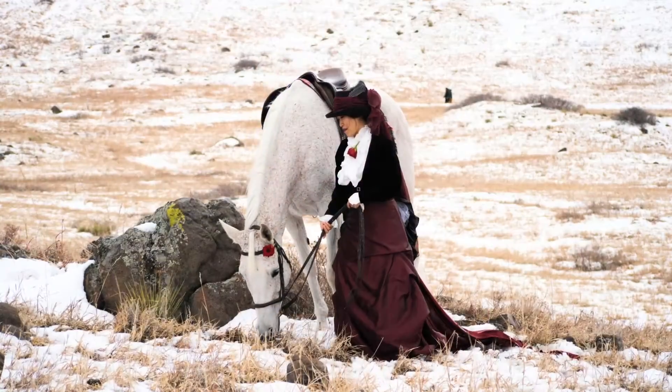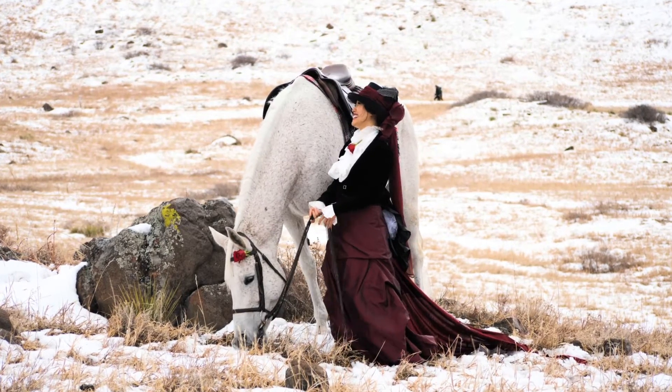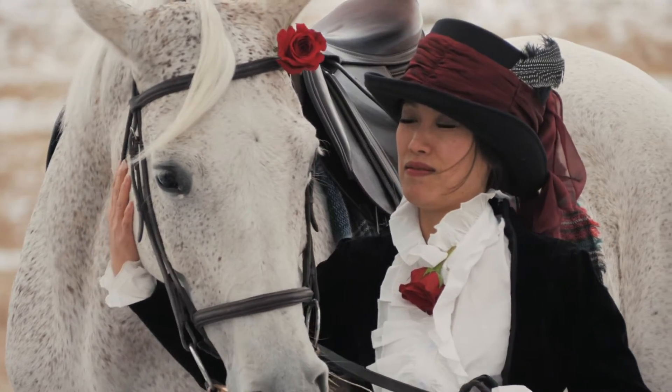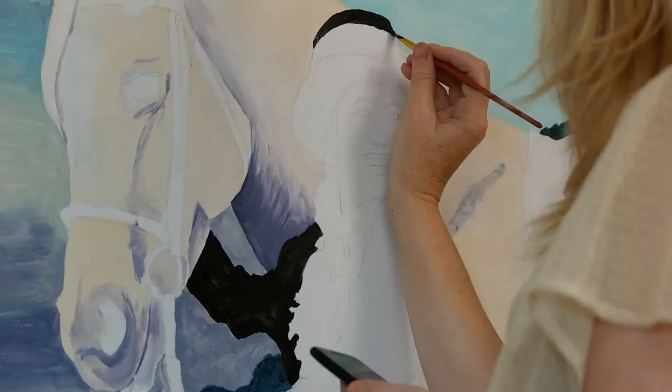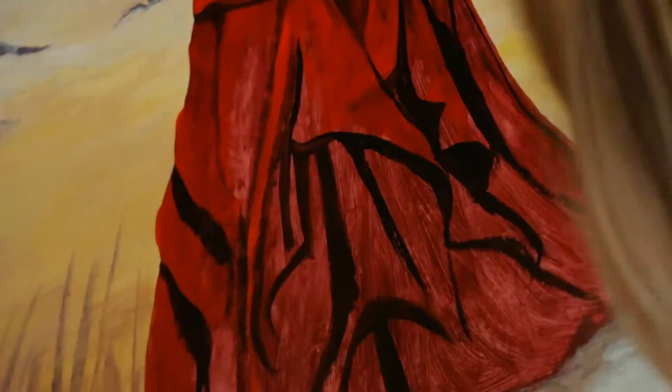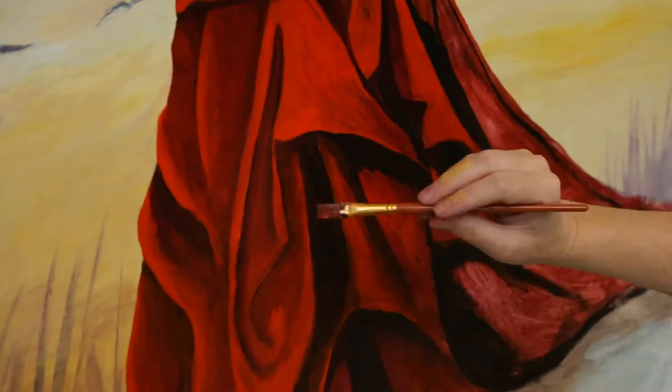Hi, Christina here from Celerin Art, and I want to show you my most recent painting, Rendezvous. I'd had an idea in my head for a while about a painting featuring a Victorian lady with her horse. So we took some time finding just the right model, and then we began designing the costume.